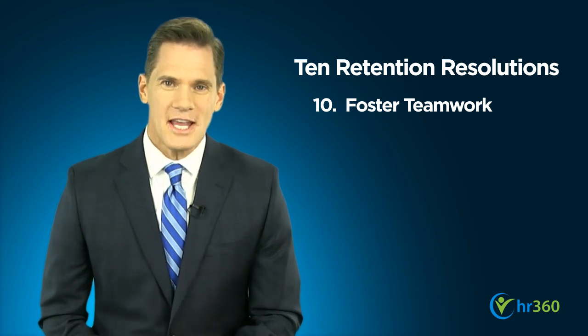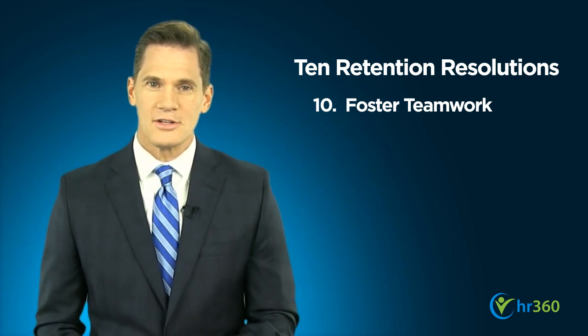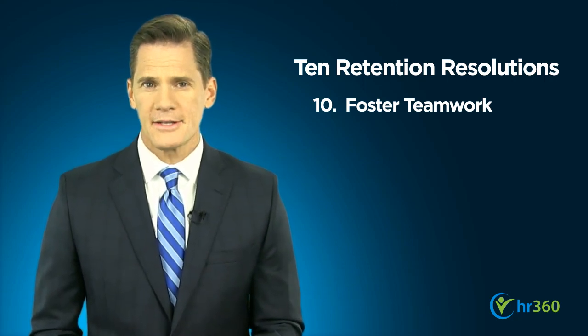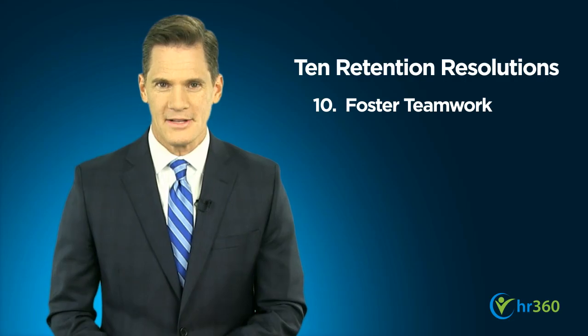Finally, foster teamwork both in and out of the office. You can engage in formal team building training at work or coordinate outside opportunities such as a company softball league or recreational outings.